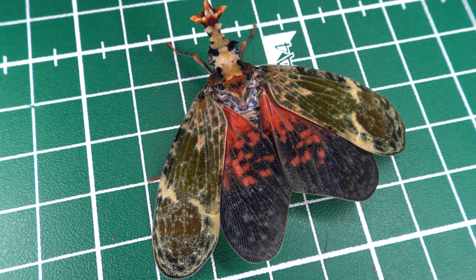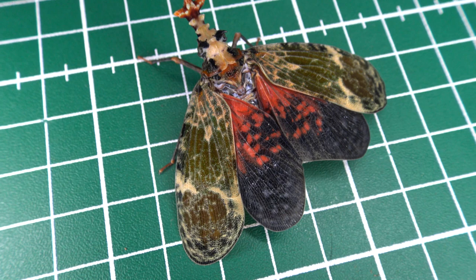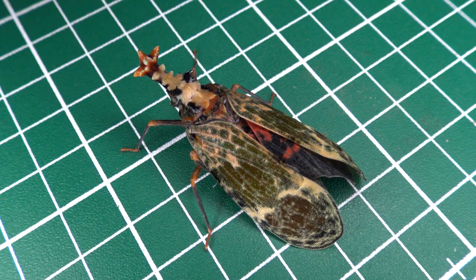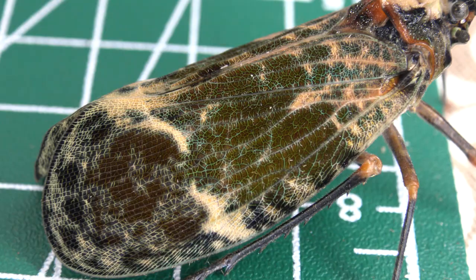They have a strong smell and I'm guessing they taste bad. Which explains that when they feel threatened, they raise their wings in order to reveal two super colorful hind wings, which may serve as a warning to any predator thinking of making an easy lunch out of them — a form of aposematism perhaps.